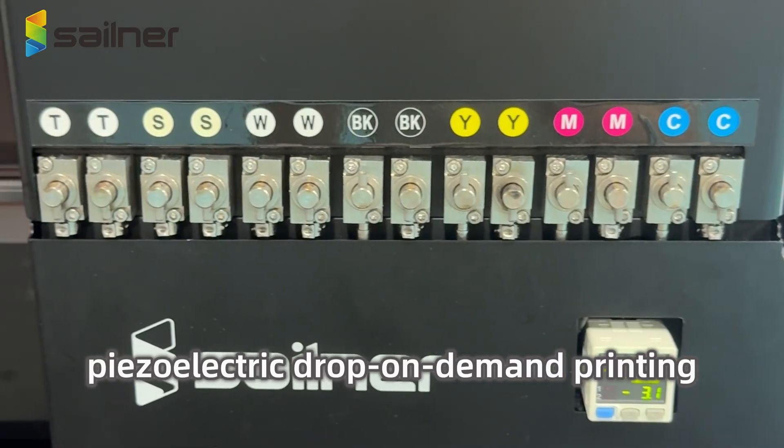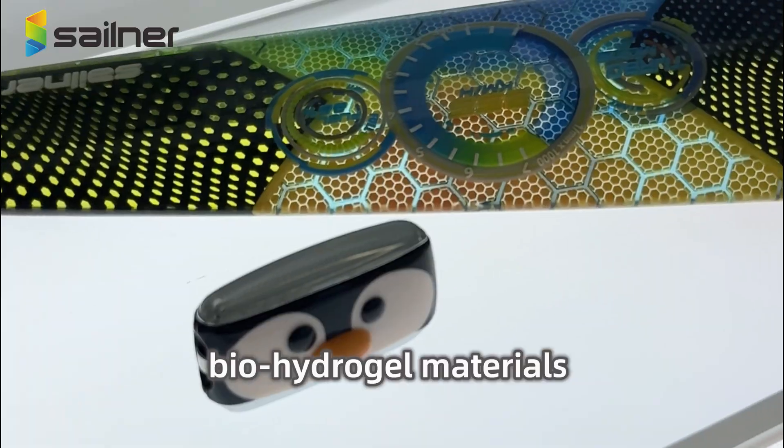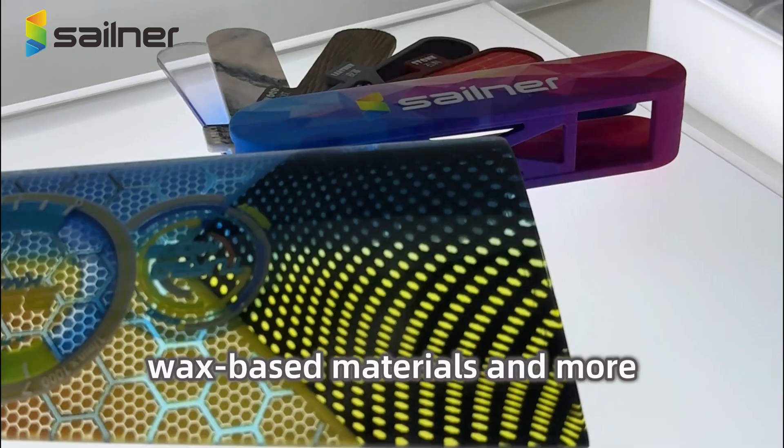Piezoelectric drop-on-demand printing of materials like liquid photopolymer resin, biohydrogel materials, wax-based materials, and more.